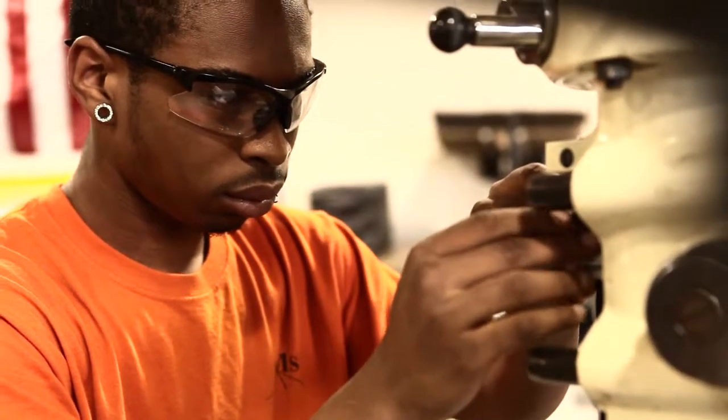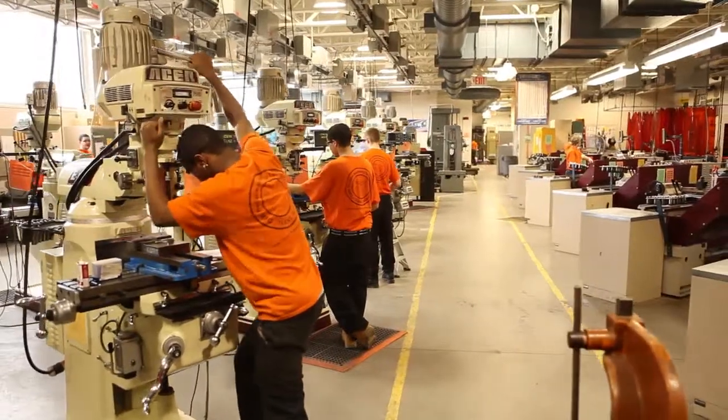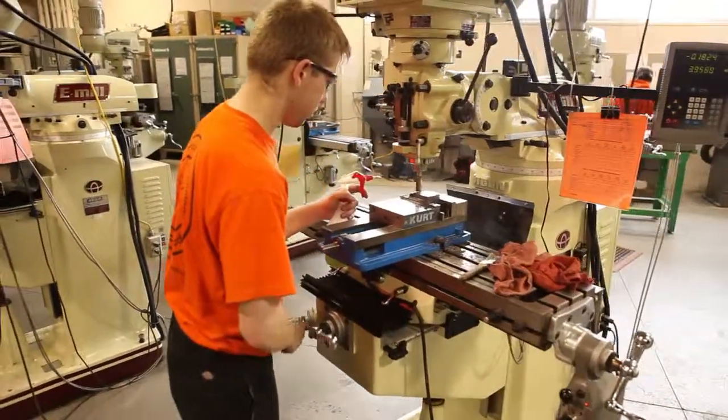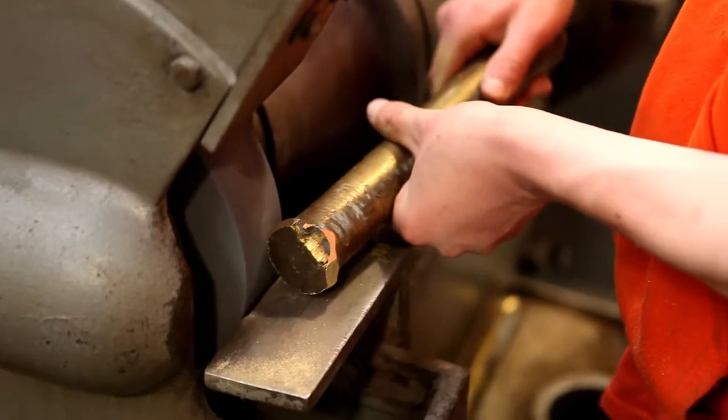By challenging our students, we create an atmosphere that promotes hard work ethic, passion, drive, and dedication. Just basically work as hard as you can, do your work, and put your mind to it and you can pretty much do anything. I'm not as scared to try out something new like I was before. With the different machinery, just getting more confidence — like, oh, I know how to do this.